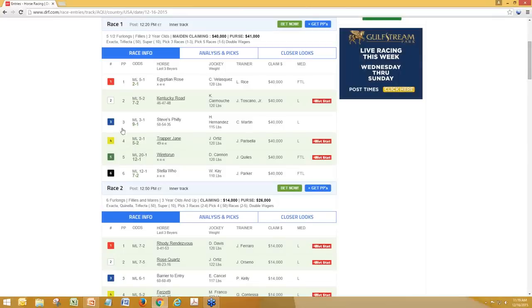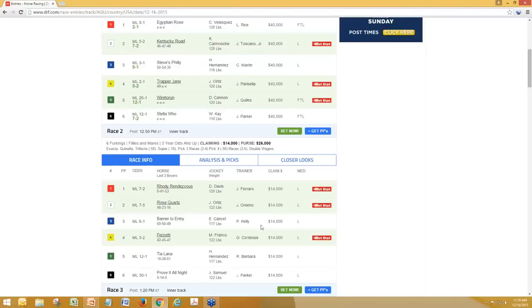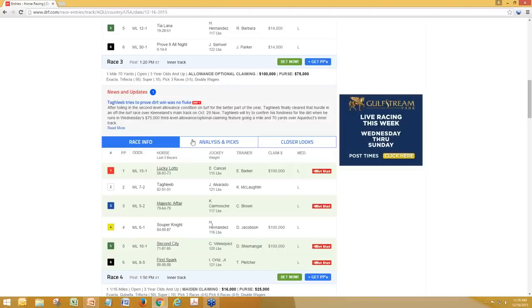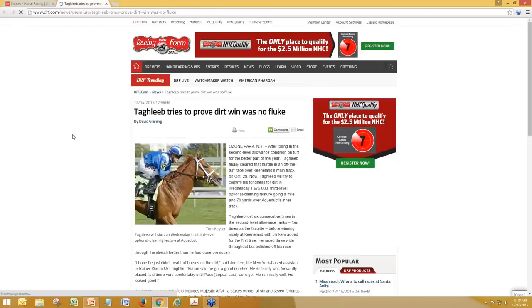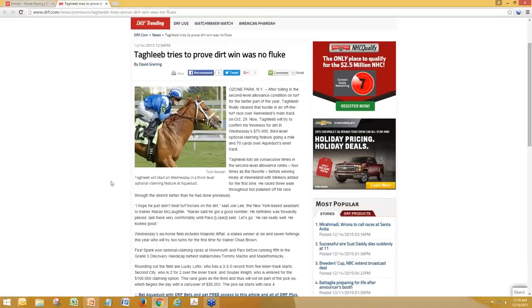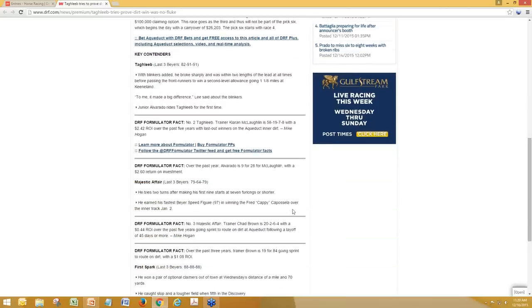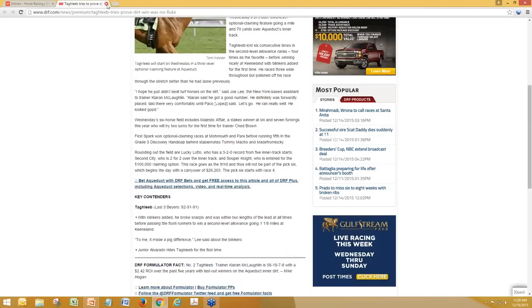You'll see just at a glance the last three Beyers for each runner. You can click on the analysis and picks and it shows you a handicapper analysis as well as picks from the other handicappers for every race, plus closer looks for every horse. And the other nice thing is if there's an article that relates to the race, it shows up here — if you've got DRF Plus, you click on it and it loads a new window with the full preview including quotes from the trainer and Formulator facts about the horses.